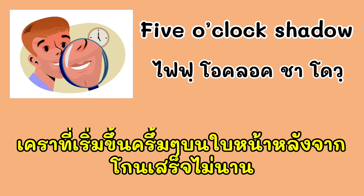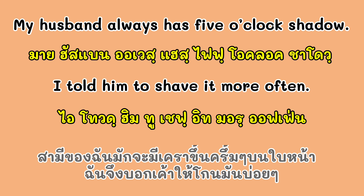Let's look at what 'five o'clock shadow' means. My husband always has a five o'clock shadow. I told him to shave it more often.